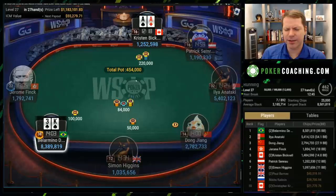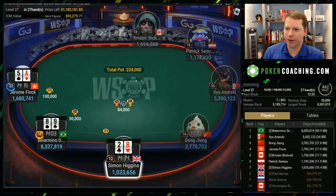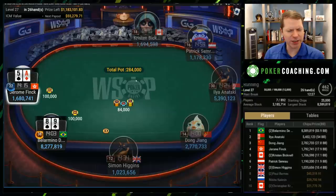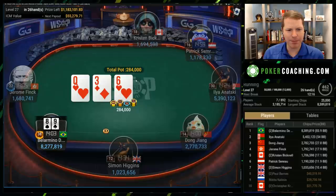Two big blind raise — we see Jack-Ten snap fold from Patrick, which I think is fine. It's always nice to get the Aces. This final table features Kristen Bicknell, who is going for her third World Series of Poker bracelet. I always enjoy watching the best players in the world play because you get to learn how they accumulate chips, and hopefully you can apply some of that to your strategy.